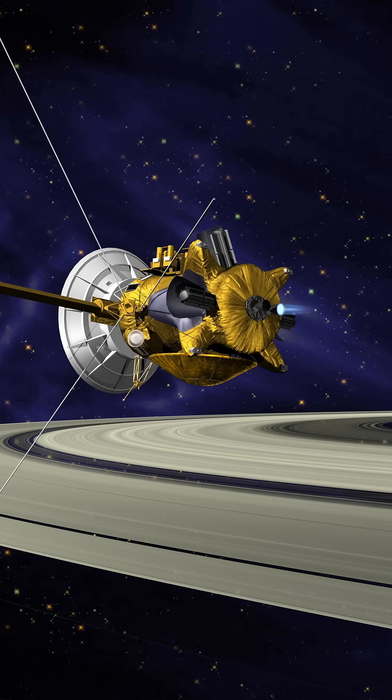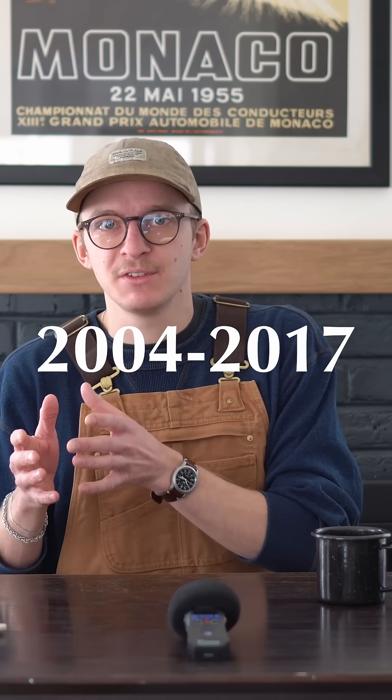Eventually, we got a closer look thanks to the Cassini space probe, launched in 1997. It was functional from 2004 until 2017, when it ran out of fuel and launched itself into Saturn's atmosphere to burn up. They didn't want to risk harming any of Saturn's moons.